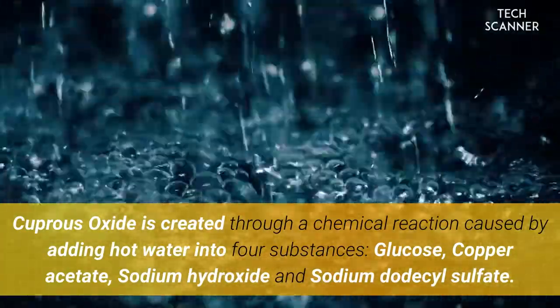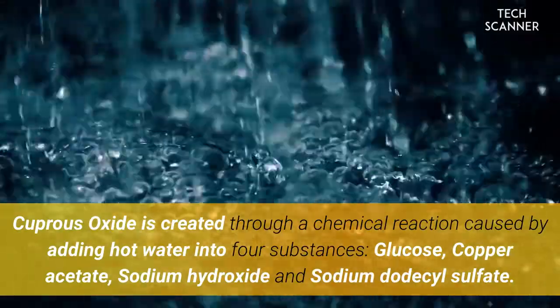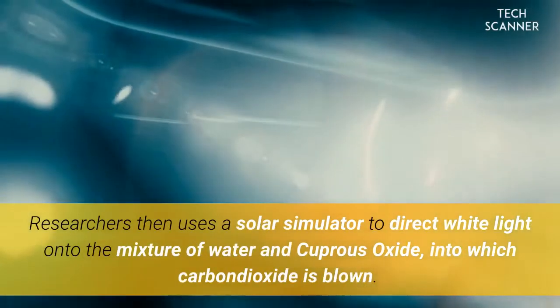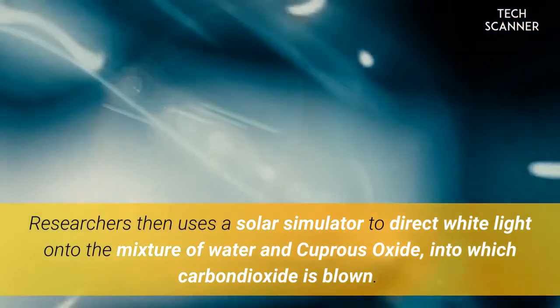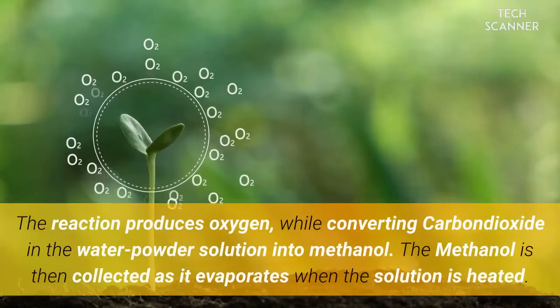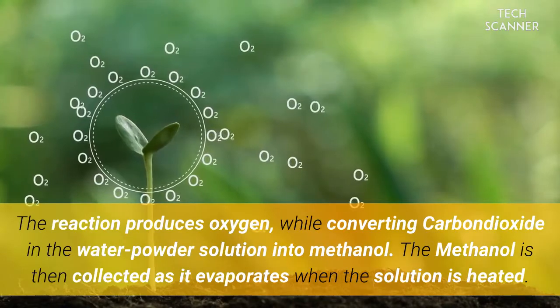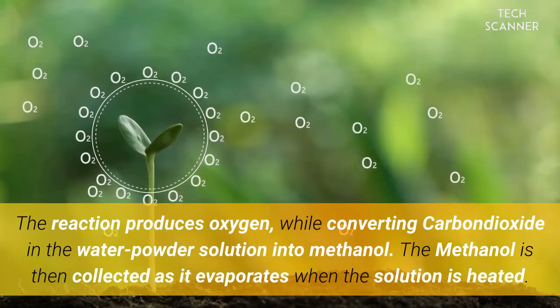Cuprous oxide is created through a chemical reaction caused by adding hot water into four substances: glucose, copper acetate, sodium hydroxide, and sodium dodecyl sulfate. Researchers then use a solar simulator to direct white light onto a mixture of water and cuprous oxide, into which carbon dioxide is blown. The reaction produces oxygen while converting carbon dioxide in the water-powder solution into methanol. The methanol is then collected as it evaporates when the solution is heated.